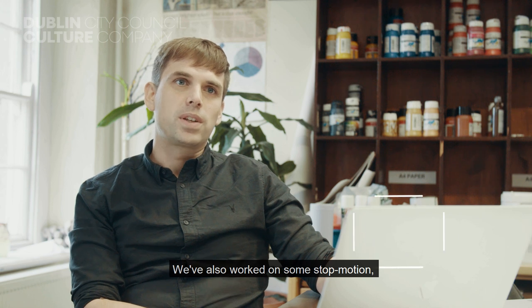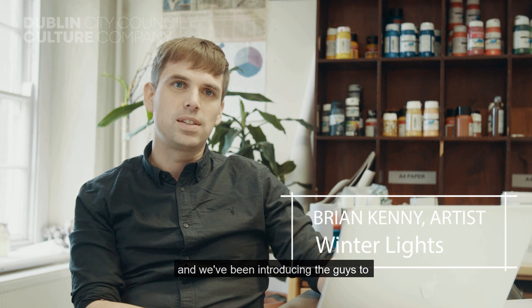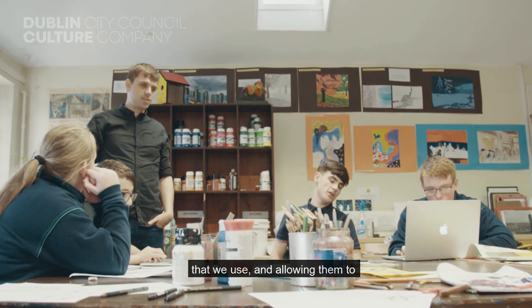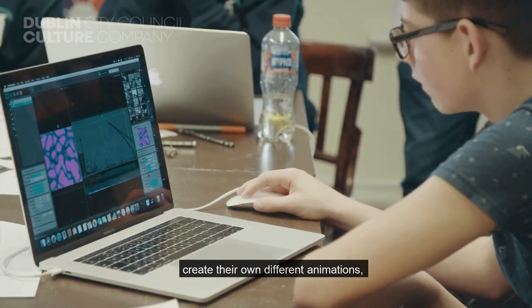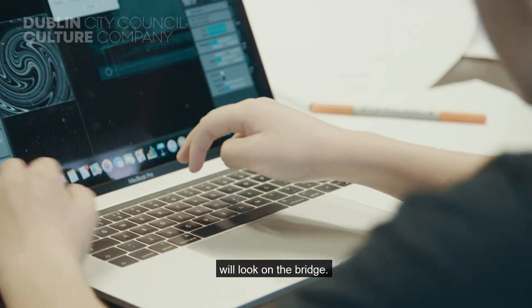We've also worked on some stop motion, and we've been introducing the guys to the projection mapping software that we use, allowing them to create their own animations and see in real time how different effects will look on the bridge.